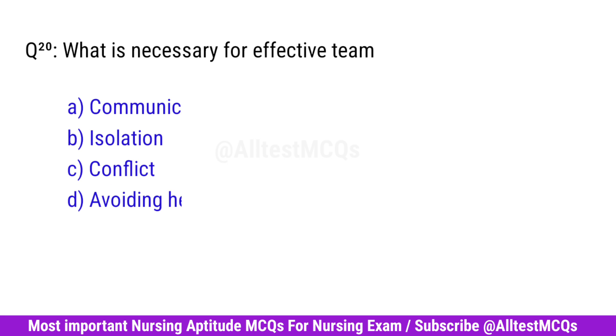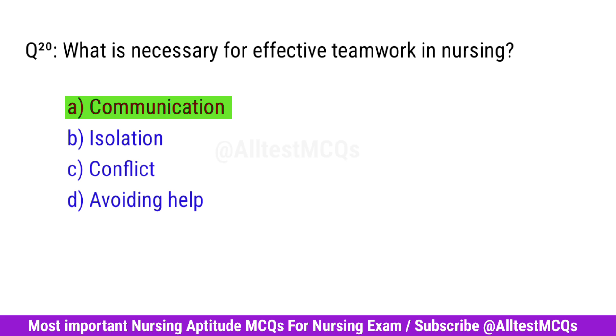Question No. 20. What is necessary for effective teamwork in nursing? Right option is A. Communication.